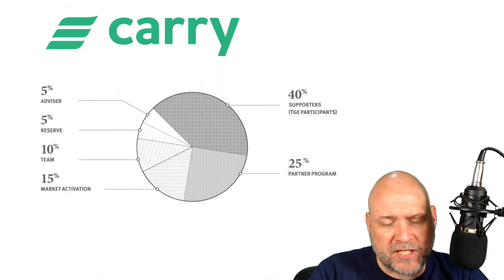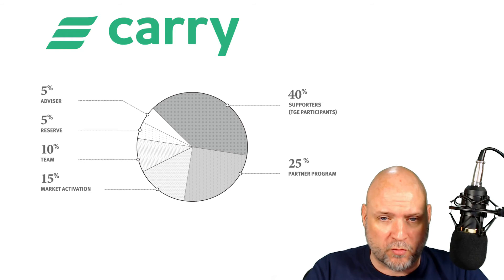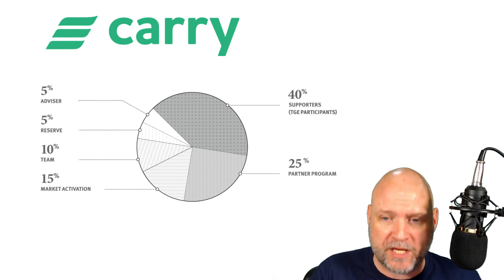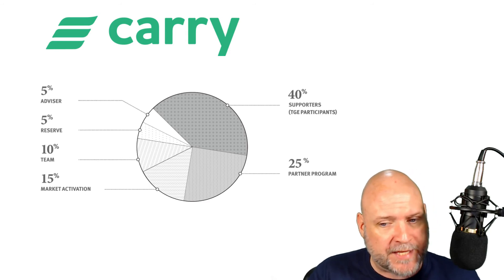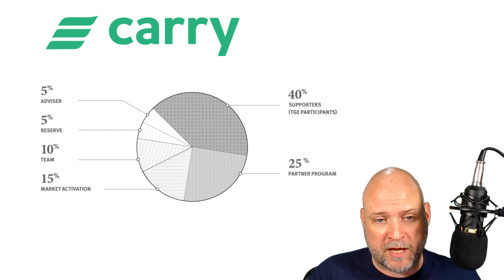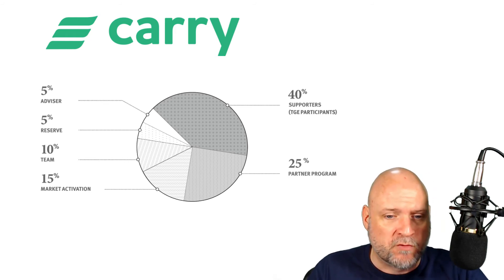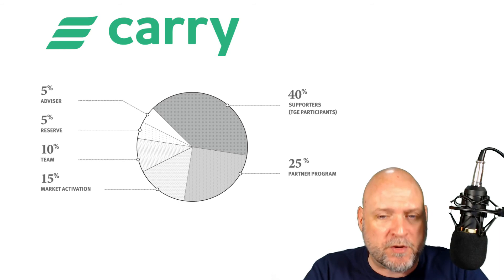At the moment, ICO details are sketchy and I assume KYC processes will start soon, so I don't know who is actually allowed to participate yet. From the white paper, the token distribution is as follows: 10 billion tokens will be issued, with 40% for crowd sale participants, 25% for the partner program, 15% for market activation, 10% for the team, 5% in reserve, and 5% to advisors. There's not much information on the token sale details, so it'll be hard to score this ICO accurately today, but I'll update the description when those details are released.